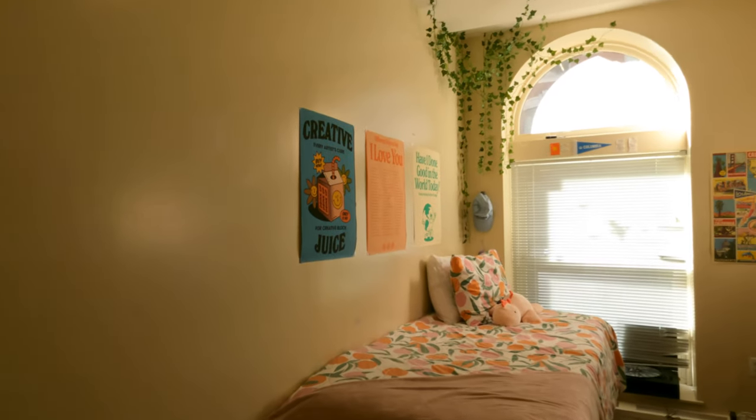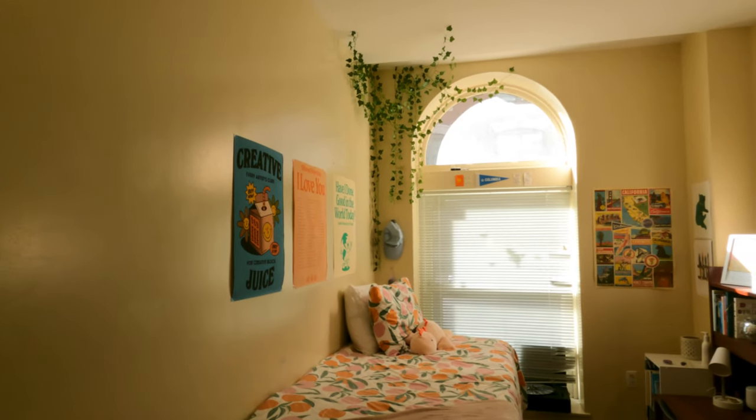So yeah, that is my entire dorm tour — very small but I love it so much. I'm obsessed with my room, and I also love my roommate's side. I hope she's okay with me showing you guys, but it's so cute what she did with the vines. This is my dorm tour — if you have any questions about my dorm or Columbia in general, or have any other video suggestions, please feel free to leave a comment below. I love reading your messages and I'll see you guys in the next video. Bye!